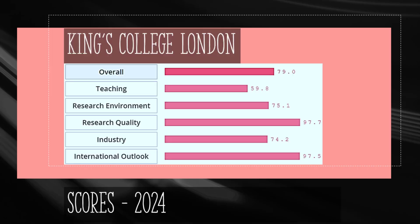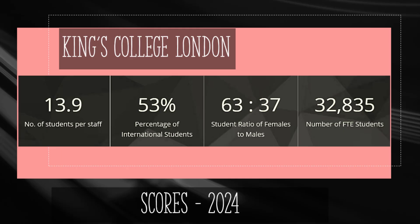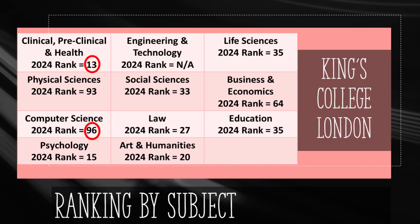King's College London holds the world ranking of 38, right after the University of Melbourne. It achieves an overall score of 79, a research quality score of 97.7, and a mediocre teaching score of 59.8. This institution was founded in 1829 and has almost 33,000 students, of which 53% or almost 17,400 are international. KCL achieves the 13th world rank for Clinical Medicine, 15th for Psychology, and 20th for Art and Humanities. Other subjects receive mediocre ranks, including Computer Science at 96 and Physical Sciences at 93.